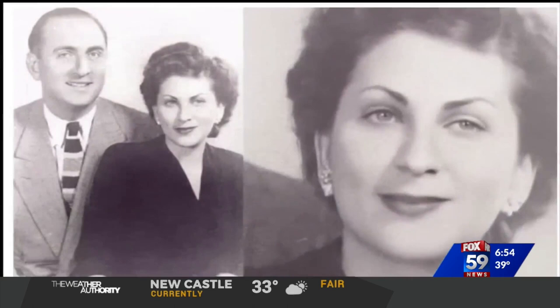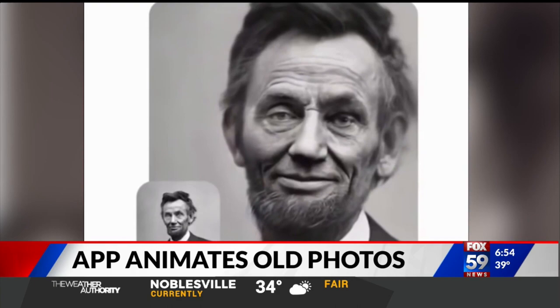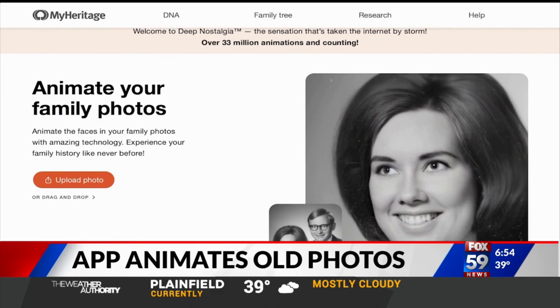One photo is supposed to be worth a thousand words. What happens when it comes to life? You recognize Abraham Lincoln, but he's never done this before.